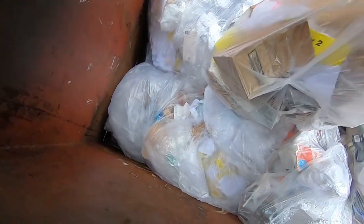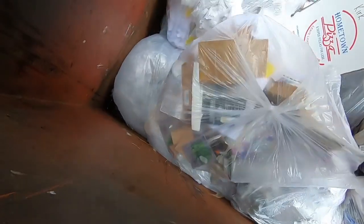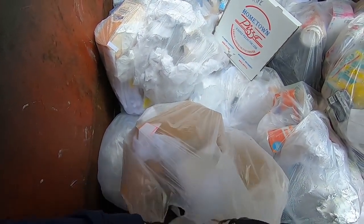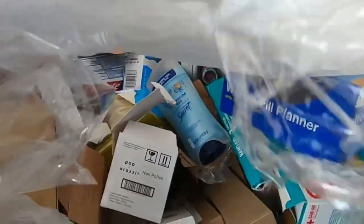What you got for us today, CVS? Oh yeah, we got some goodies, y'all.